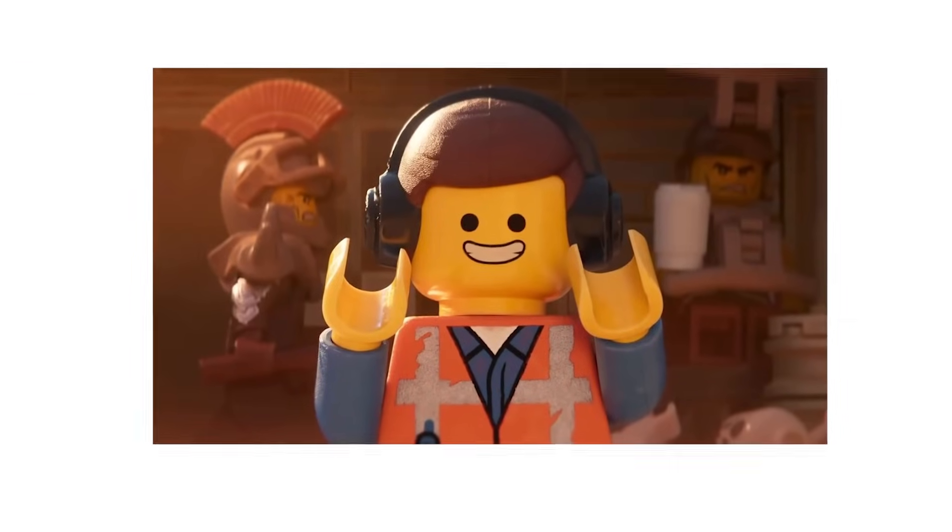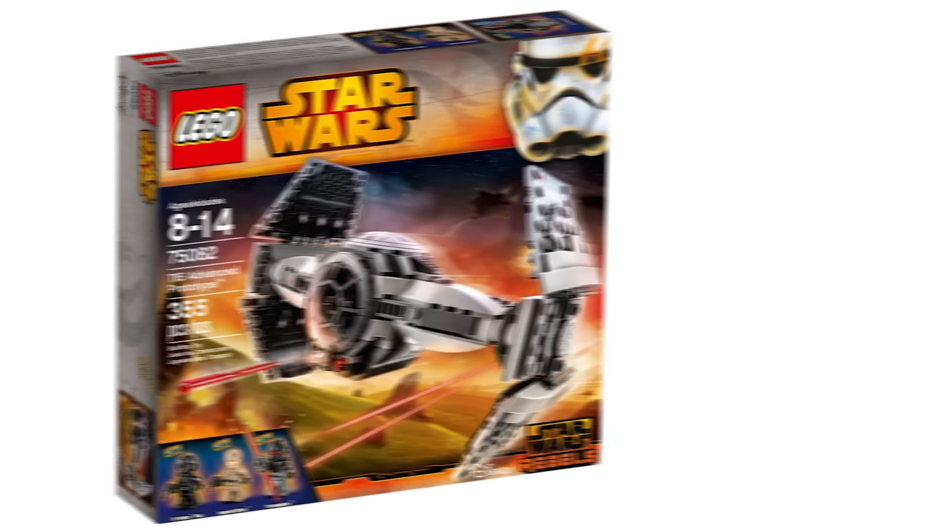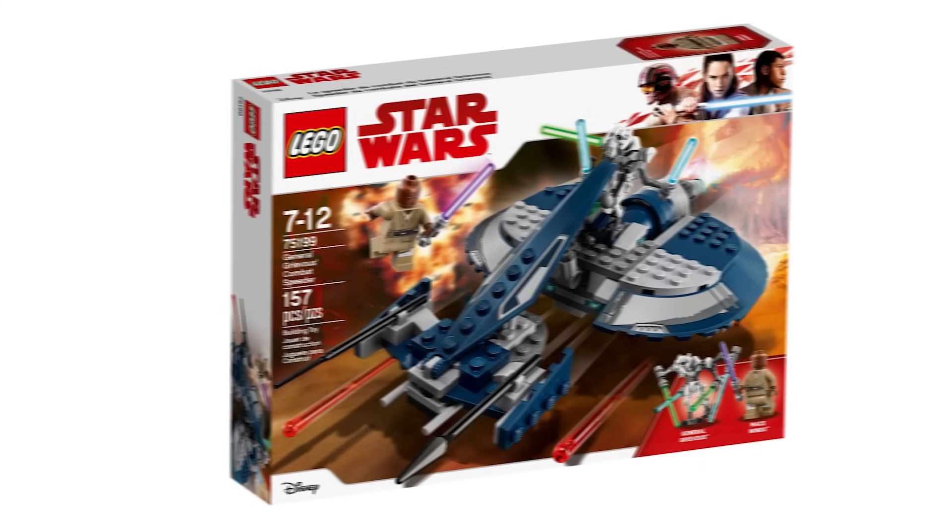What's up LEGO fans, it's LEGO Man Cam and today we're going to be looking at some of the most forgettable LEGO Star Wars sets of all time. The reason why these sets are forgettable are all pretty different, and you probably won't even know a lot of these sets existed unless you're a true LEGO Star Wars fan.